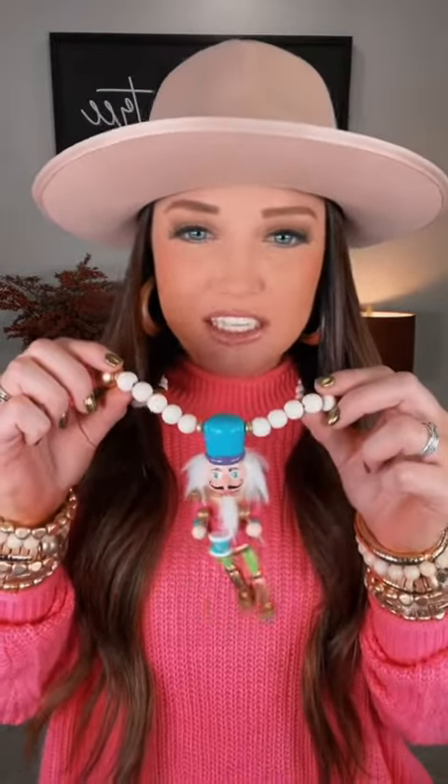Look at this necklace, y'all — it's a nutcracker. So we're having a little competition here. This is not a joke, I'm being very serious right now. Who would want one of these nutcracker necklaces? I only got one just for my personal collection, but I need to know how many should we order actually?